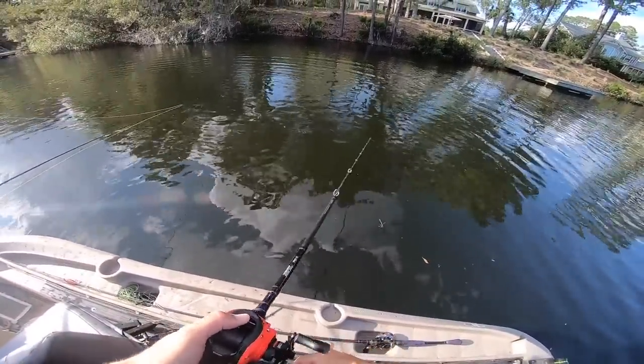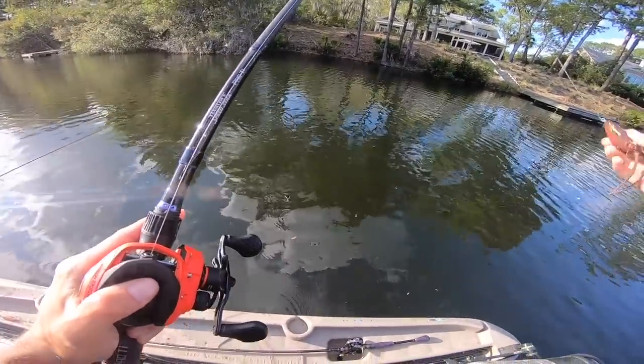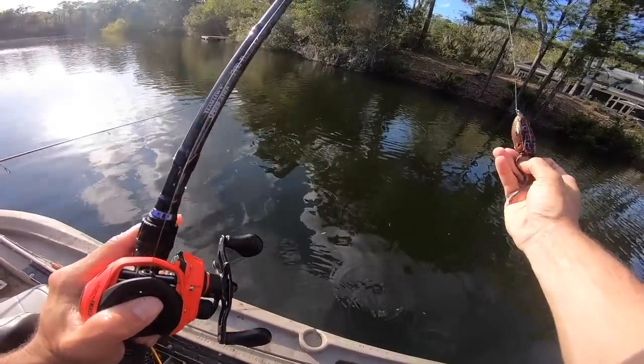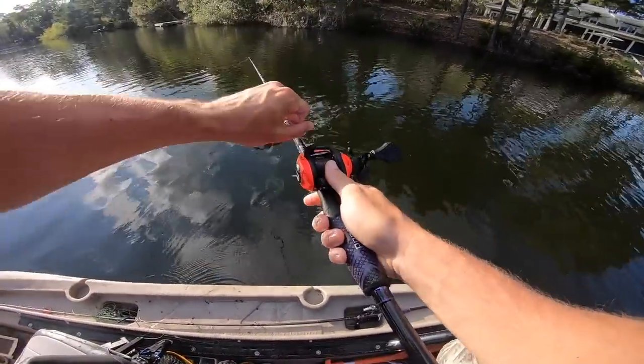All these bass — there's a lot on bed in here. The other places that we fished, like the big lake earlier, they're not. But in here there's a lot that are pushed up on the bank right by their beds. We'll probably get another one right here.